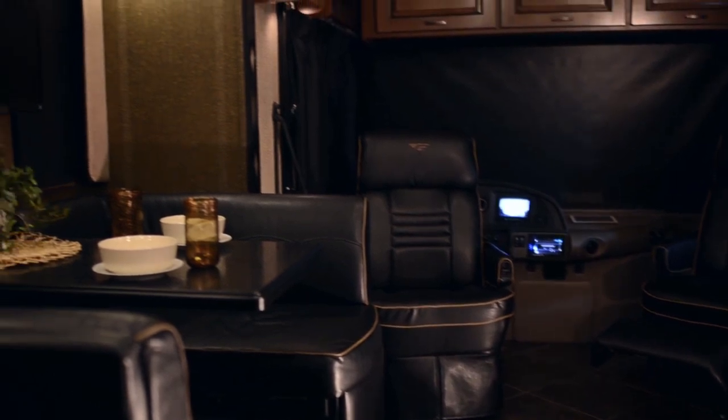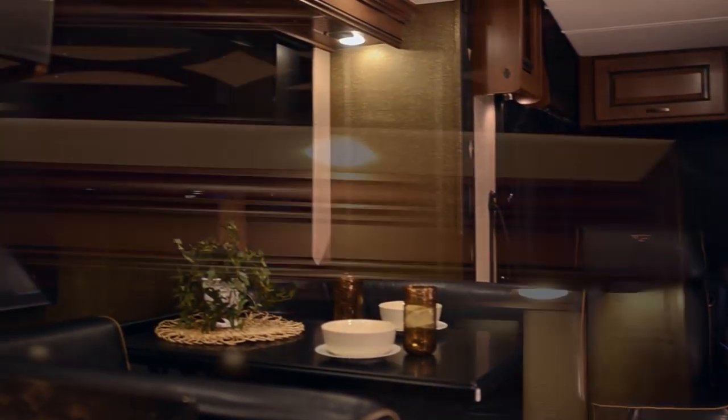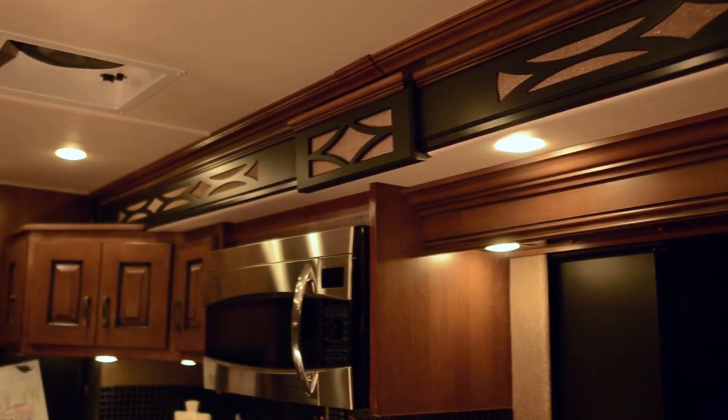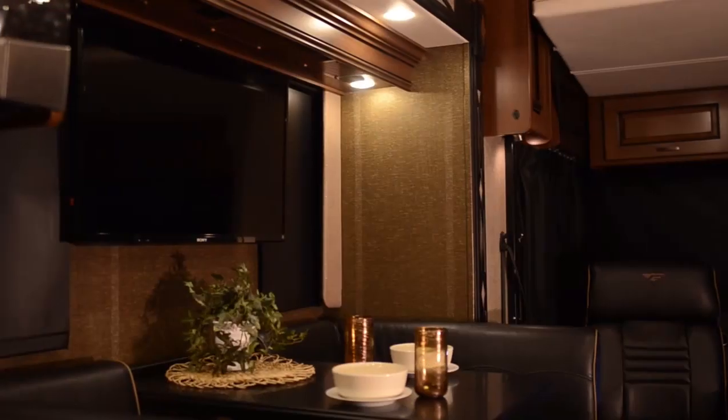We're sitting in the Excursion 33D. It's a brand new floor plan for 2014. It is the second 33 foot floor plan in the Excursion lineup, which includes two 33-footers and two 35 foot floor plans.